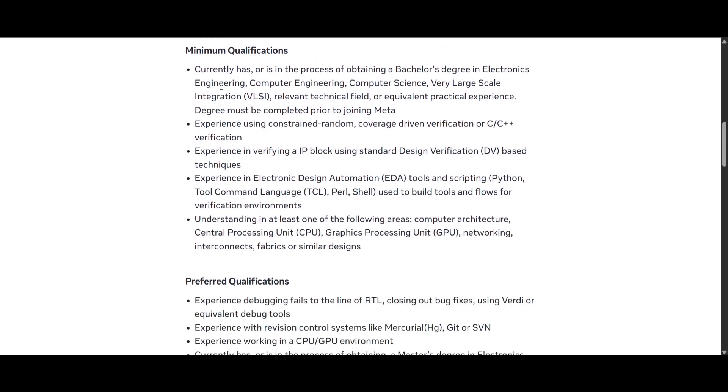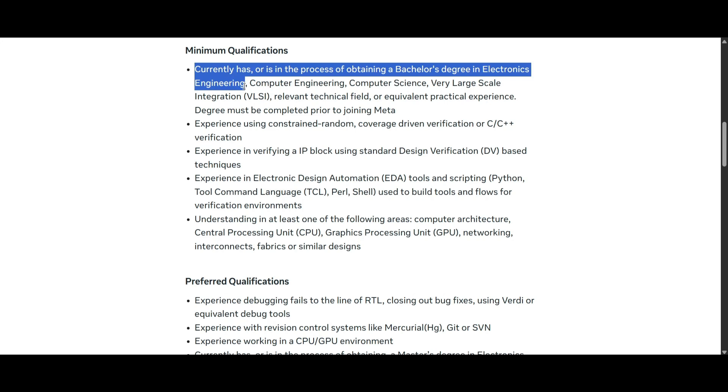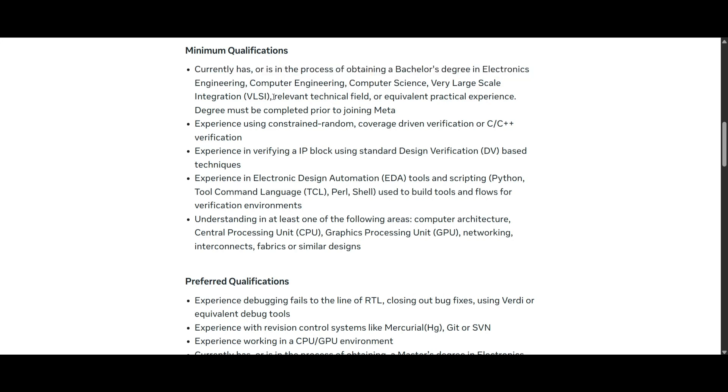To apply for this role, you should currently be obtaining or have obtained a bachelor's degree in electronics engineering, computer engineering, computer science, VLSI, or another technical field — or have equivalent practical experience to join Meta.